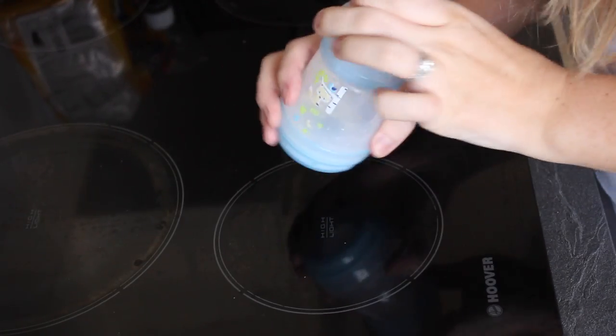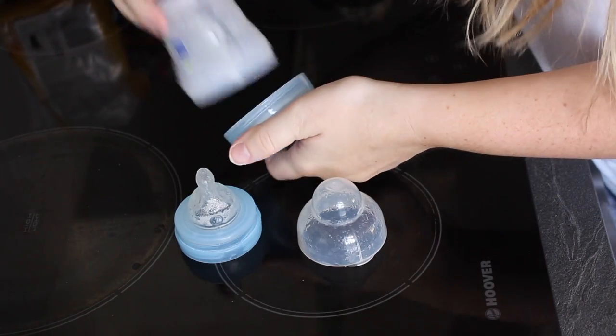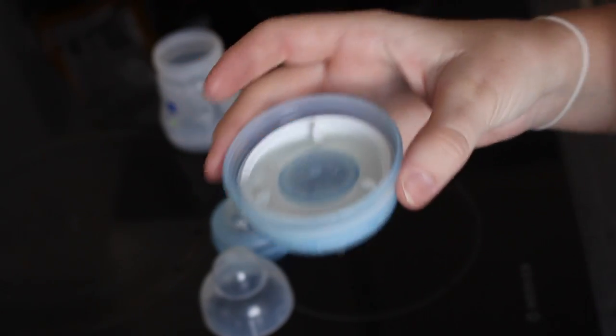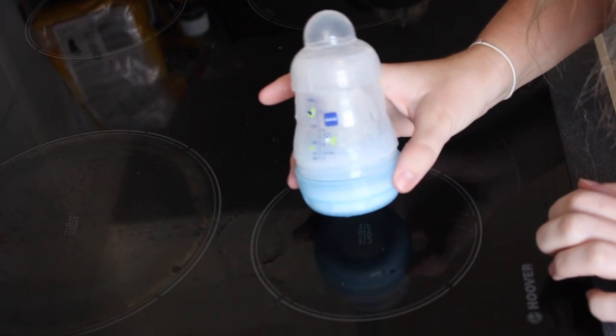Hack number four is to invest in self-sterilizing bottles. Again, these are the MAM ones — I'm a huge fan of MAM, these are a lifesaver. All I have to do is take one bottle out with me if I'm going to my mum's or nan's for the day — one bottle, a couple of pots of powders — and I can just sterilize them as he has a bottle. All you do is take the lid off, take the teat off, unscrew the middle bit, put 20 mils of water into the bottom, then put the teat into the bottom, the middle bit over that, the lid on top, and put it in the microwave for three minutes and it gives you a fully sterilized bottle.